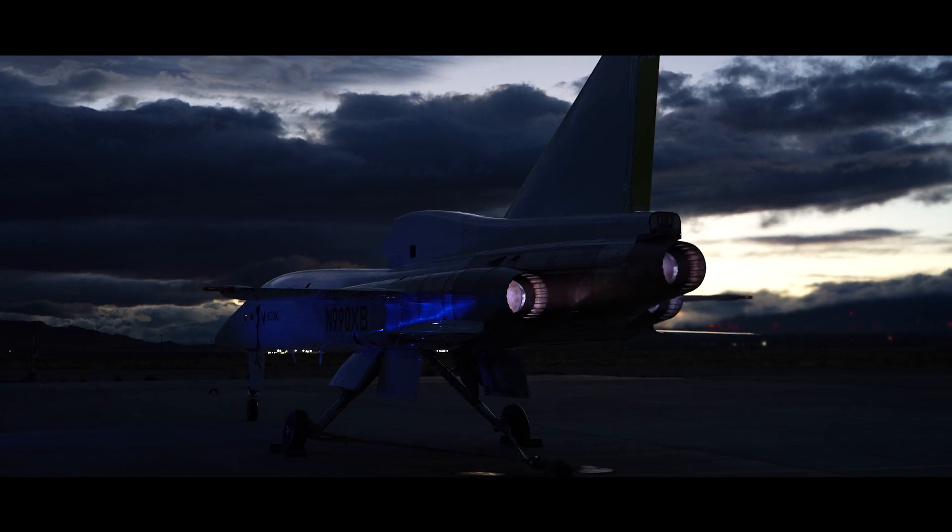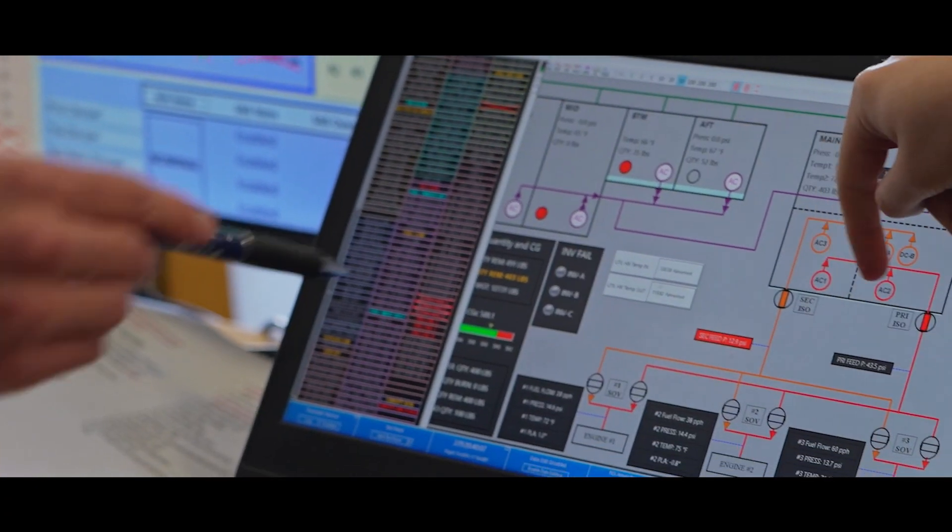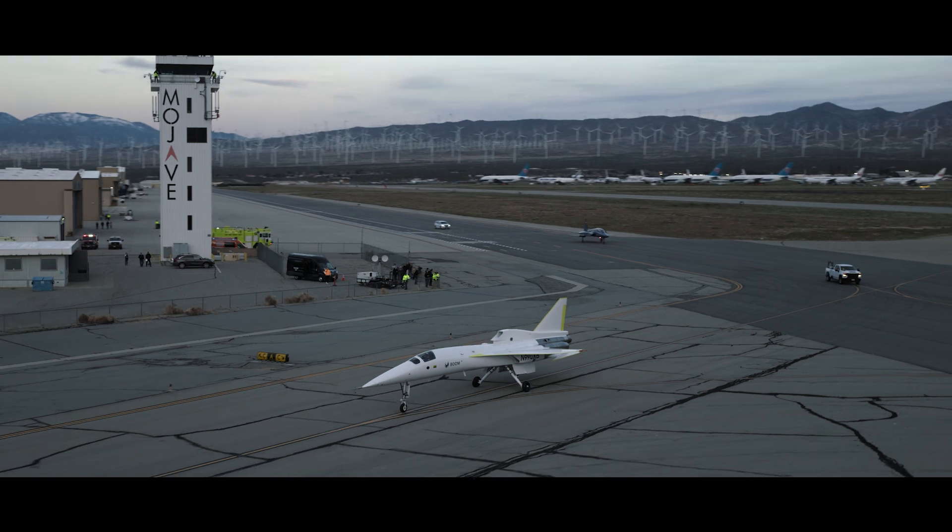This requires significant data processing and comparison to analytical models of performance. Once we're happy with the ground performance, we're ready to go fly.